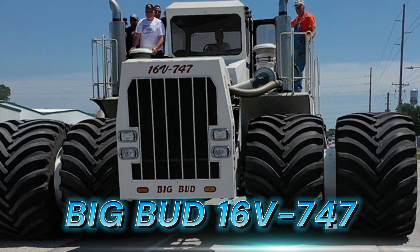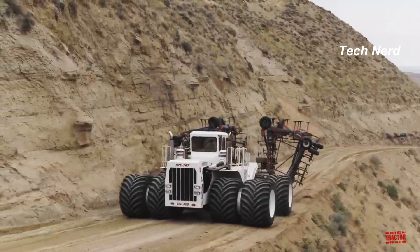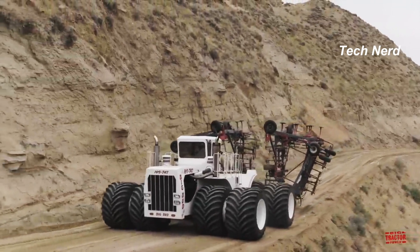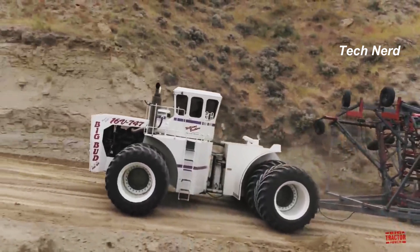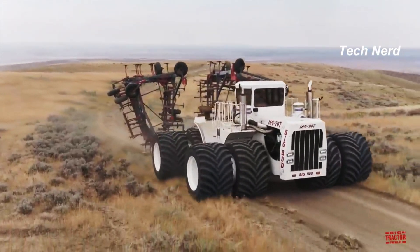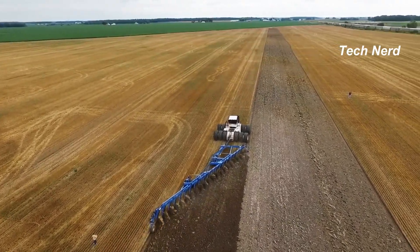Big Bud 16V747, also known as the Big Bud 747, is a large custom-made farm tractor built in Havre, Montana in 1977. The tractor was designed for the Rossi brothers, cotton farmers in Bakersfield, California, and was used for deep ripping.